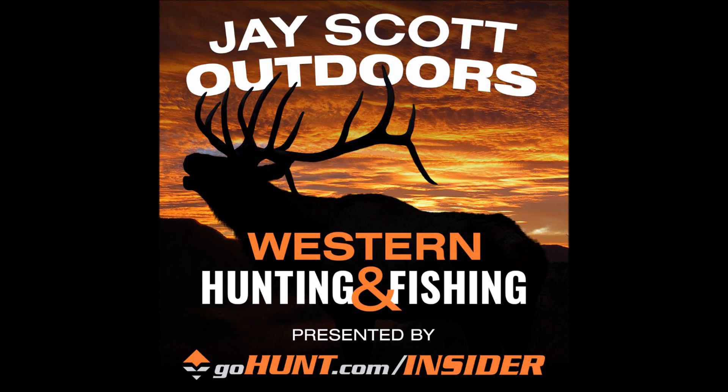Guys, I want to thank the sponsors of the podcast. I want to thank GoHunt.com and my friend Cody Nelson, the glassing guru, the optics authority. He's the optics manager at GoHunt.com. If you have any interest in buying optics or have any glassing questions — whether it be tripods, spotting scopes, rifle scopes, range finders — give Cody a call at 702-847-8747, extension 2, or email him at optics@GoHunt.com. You can also text or call him on his cell at 602-399-3699.